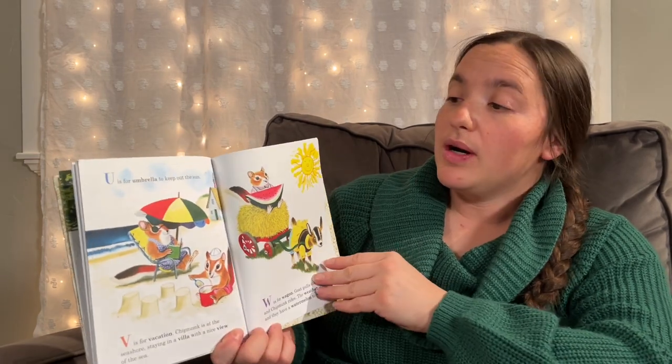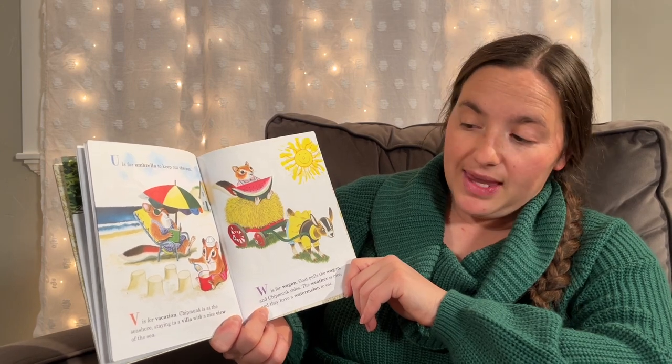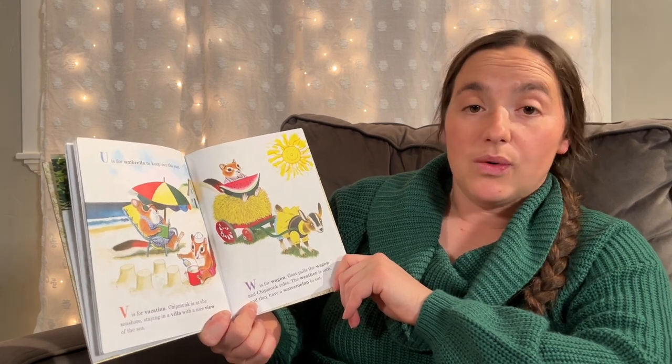U is for Umbrella, to keep out the sun. V is for Vacation. Chipmunk is at the seashore, staying in a villa with a nice view of the sea.